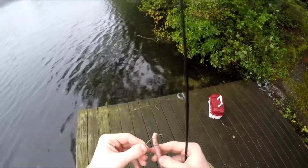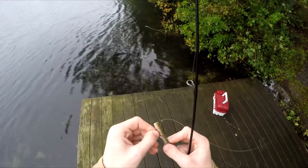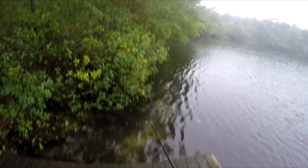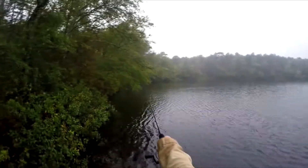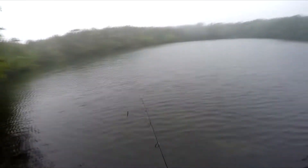I caught a bunch of pickerel off it today at a different pond. Hey, we'll see. I had to get in the water right here and walk all the way to the farthest branch over there to retrieve my worm — and then another worm — because I may have gotten a couple stuck.